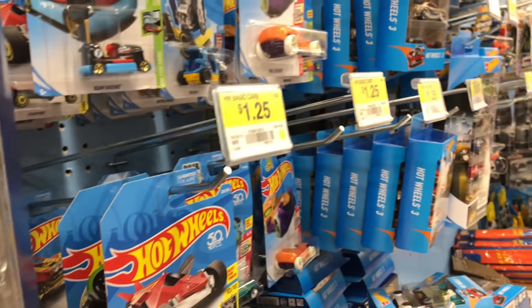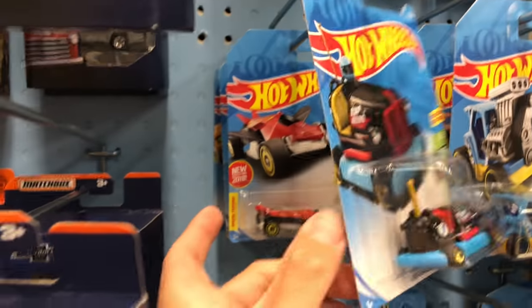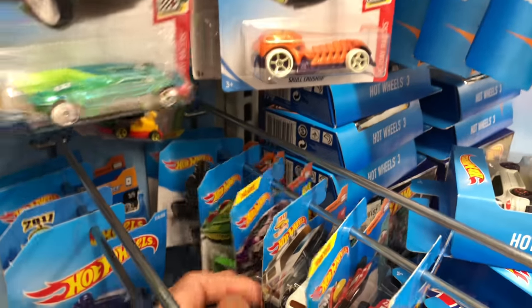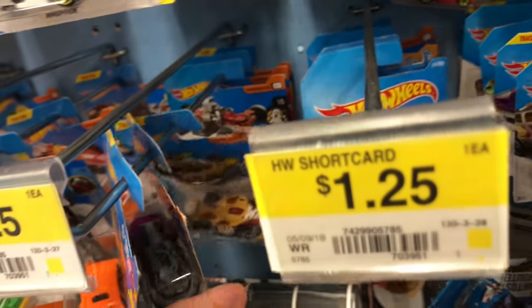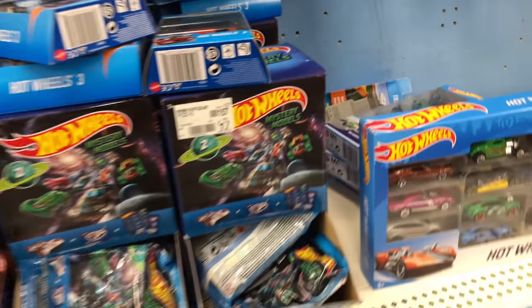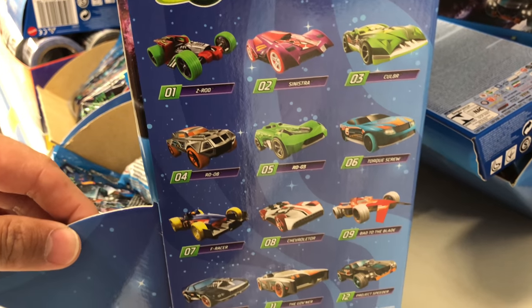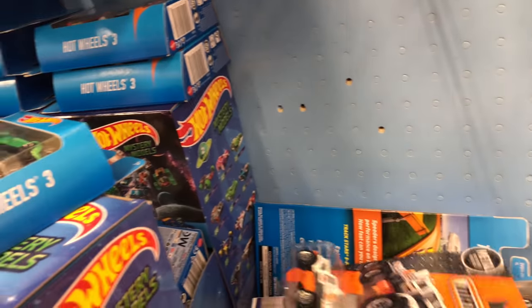Let's see what else we can find in here. Are any of the single cars good? The single cars look like they've been picked through quite a bit, so there doesn't seem to be a lot in here. This Toon C6 is kind of cool. Some Shorty cards - Super Treasure Hunts would be fun to find in store. Those ones are quite valuable and collectible. And some Mystery Models here - this is Mystery Models 2. I'm not a big fan of the Mystery Models 2 set, not as exciting as the first one.